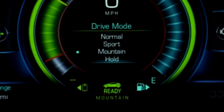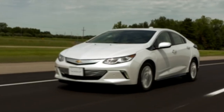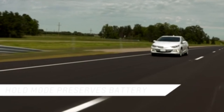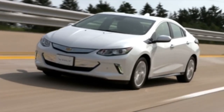Hold mode is the final driving option. It gives you control when you want to use the Volt's gas engine. Hold mode switches the Volt to extended range mode, engaging the gas engine to preserve battery charge for later use. This saves your electric miles for city driving where it's more efficient.